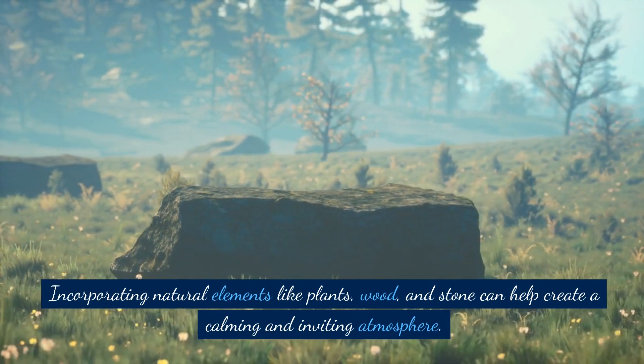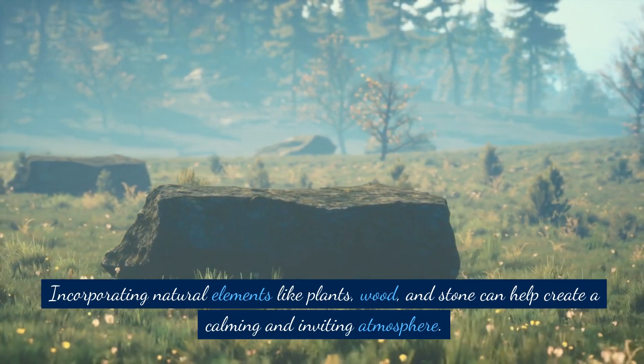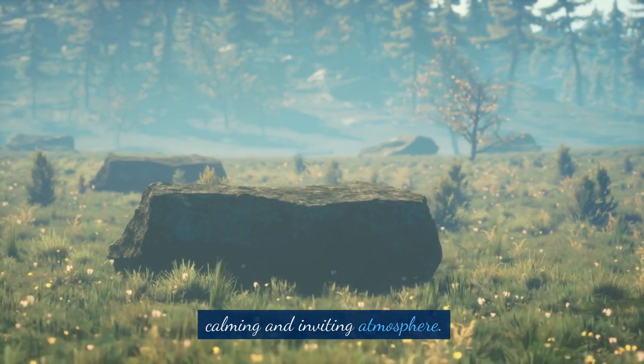Add natural elements. Incorporating natural elements like plants, wood, and stone can help create a calming and inviting atmosphere.